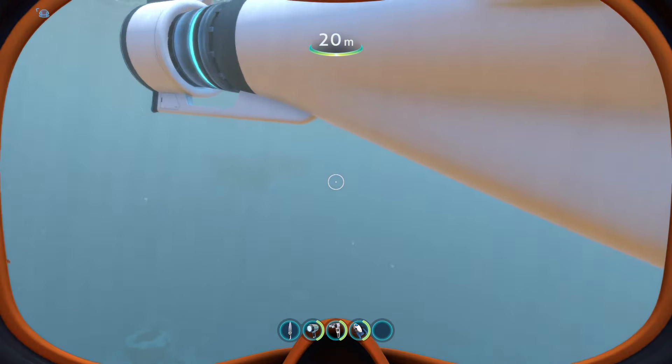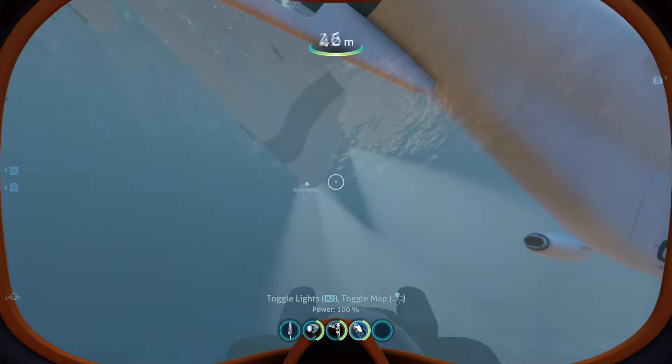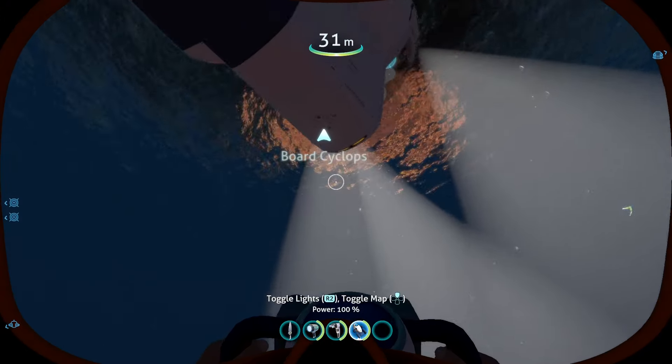So, is the Cyclops actually useless? First of all, let's go over the reasons why some people say the Cyclops is useless.